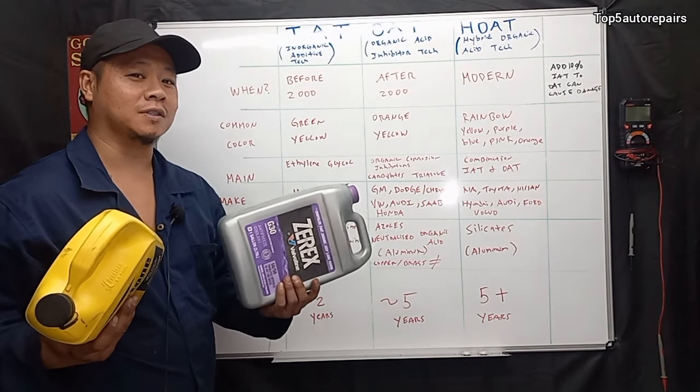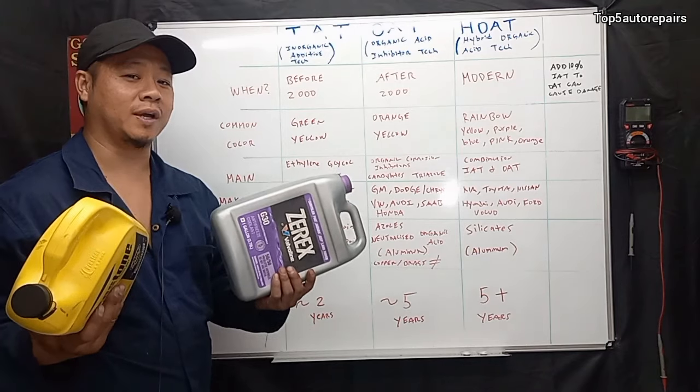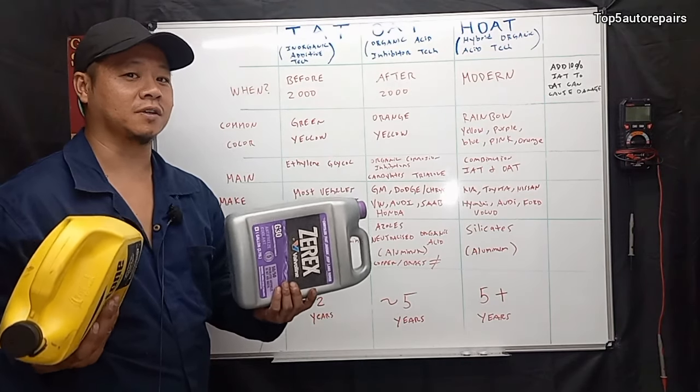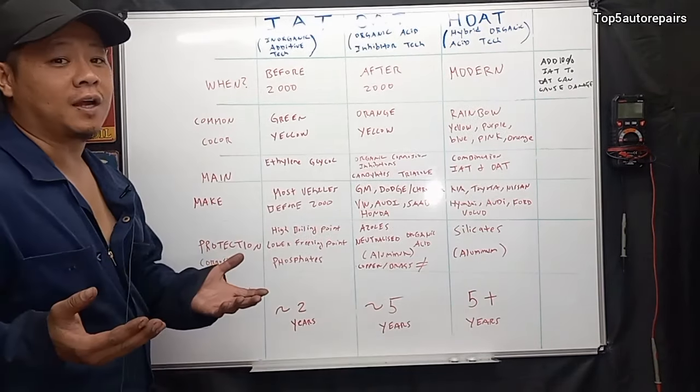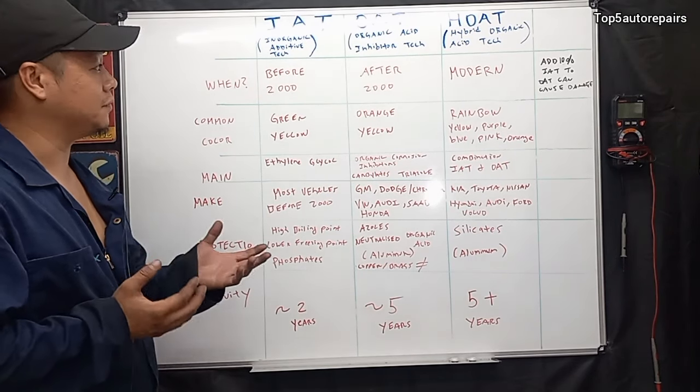Welcome back to Top 5 Auto Repairs. I'm going to answer the following question: can you mix coolant brands, colors, or technologies? Before I can answer that question, it's very important to understand that there are different technologies.